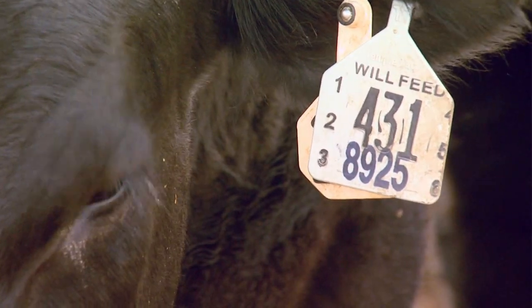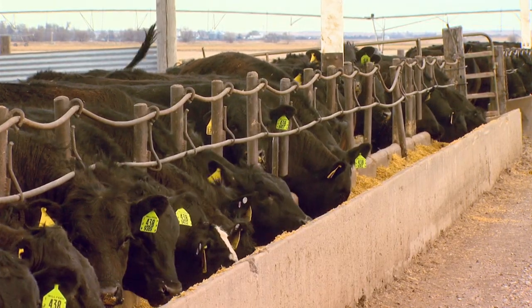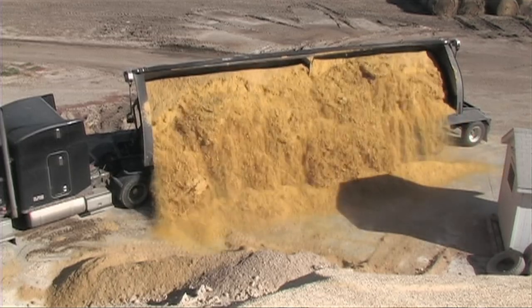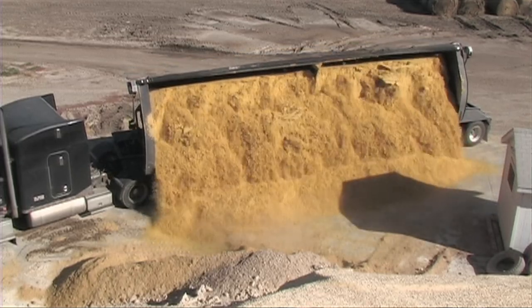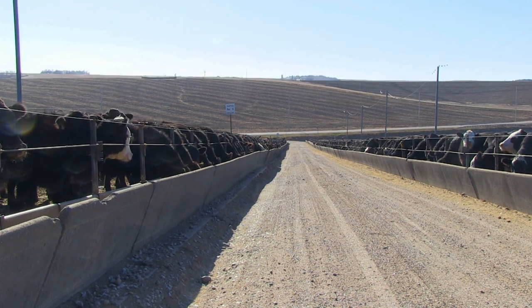I have a memory of being in a feedlot just outside Mexico City where the cattle had some age on them when they came in and were pretty thin. Four months later, the ones being sold really looked good. They couldn't feed corn because corn went to food for humans, but they were feeding different kinds of byproducts — and it struck me that they were making good beef for their market out of stuff that was just byproducts. That's what the ruminant animal can do.